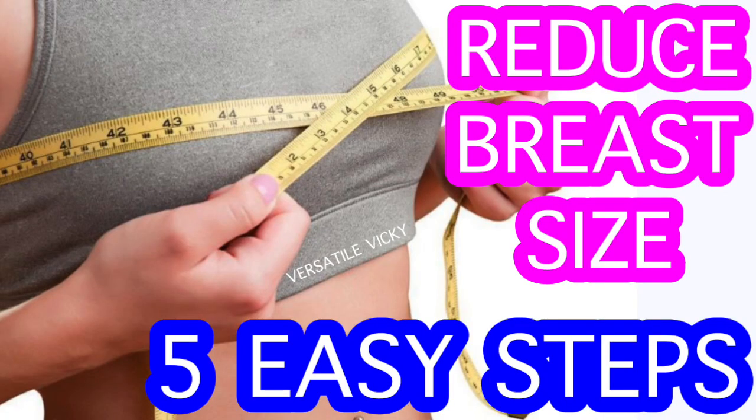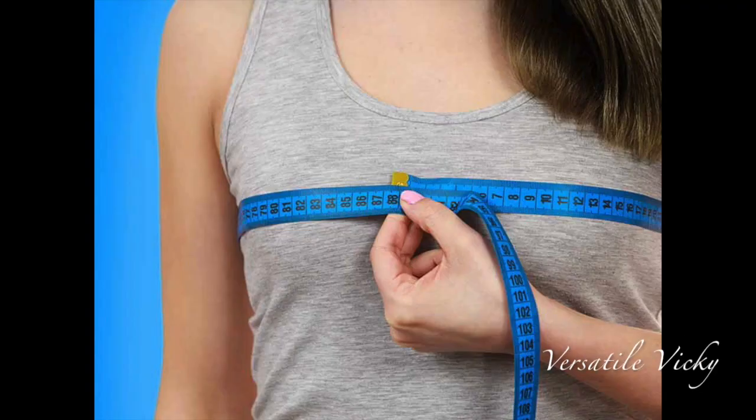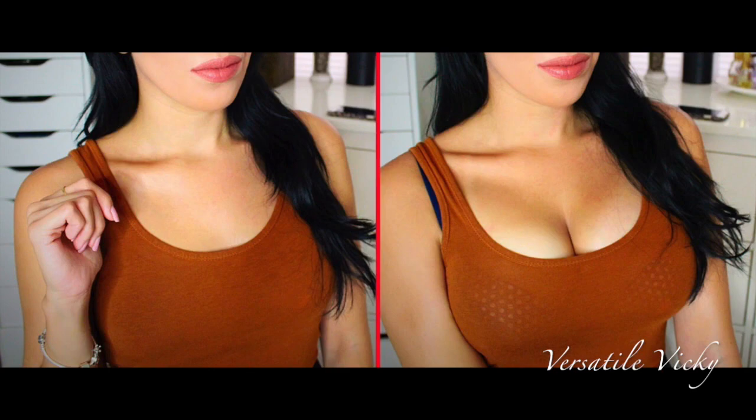Hi guys, after releasing a video on reducing breast size, I started getting a lot of requests for making a video on how to increase breast size. So in today's video, I'm sharing a few tips on guaranteed results, so let's get started.